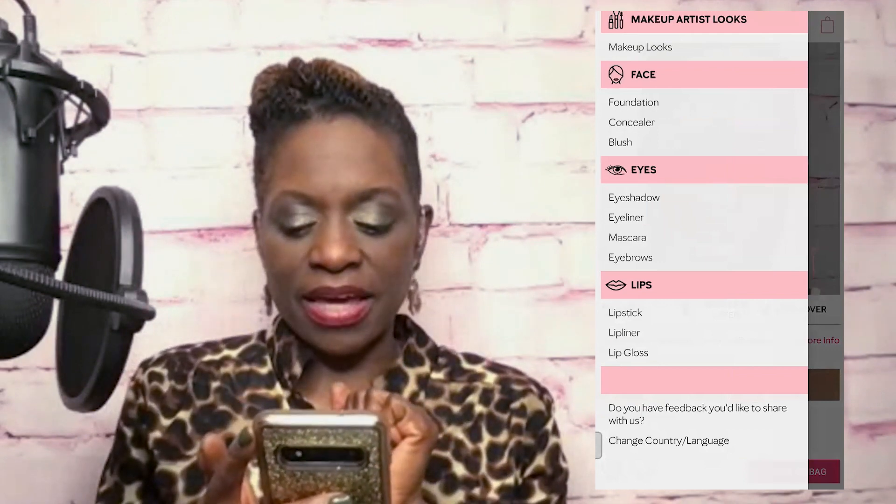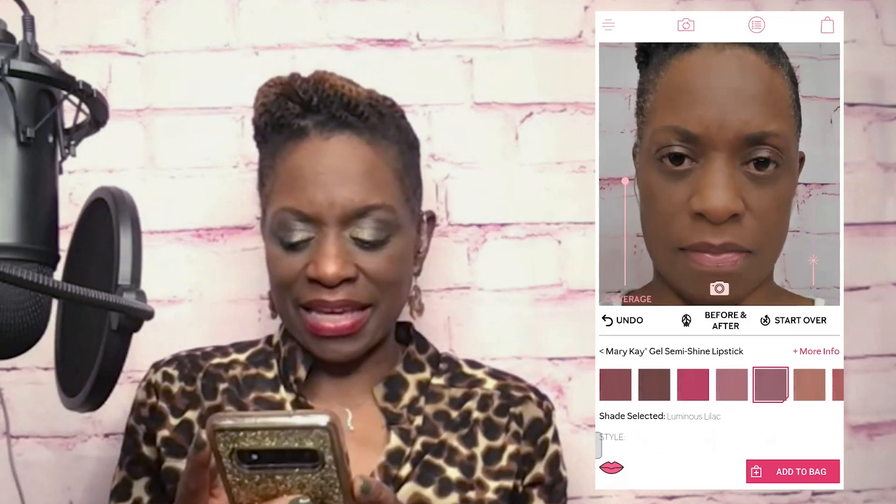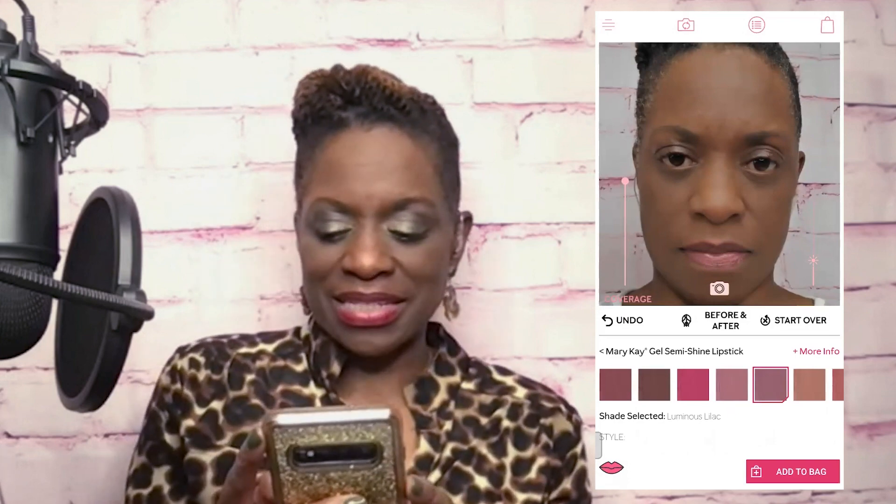So I put on the bronze three foundation first. Then I hit the hamburger again at the top and decided I wanted to try on some lipstick. I have my favorite lipstick and I just wanted to see if it would look as good on the app as it does in real life. I went under the semi-shine lipstick. One of my favorite colors that I think looks great on pretty much everybody is the luminous lilac. I chose the luminous lilac for my lips and used that coverage slider again. You can see the luminous lilac on my lips - doesn't that look good? I love that color.